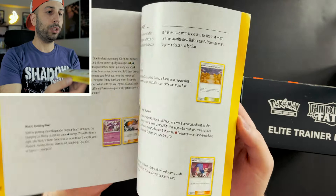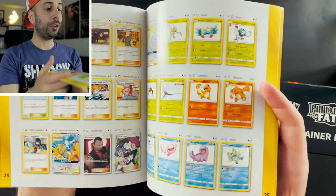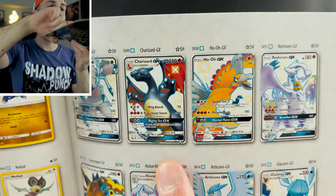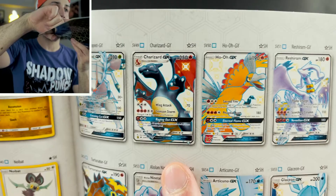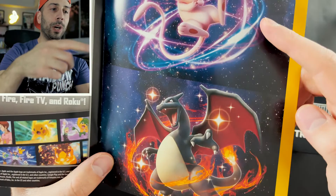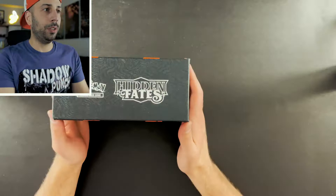You get the player's guide right there. If you guys ever open ETBs it kind of tells you a little bit about the set and what you can look for — there's the actual list of cards. It's not a huge set but it's the shiny vault, those secret rares, that make this a bigger set. There's a cool Moltres, Zapdos, and Articuno card right there. And there is the big man himself, Charizard GX. Hopefully we can get that. My favorite Pokemon is Mew, and shiny Charizard is pretty dope as well.